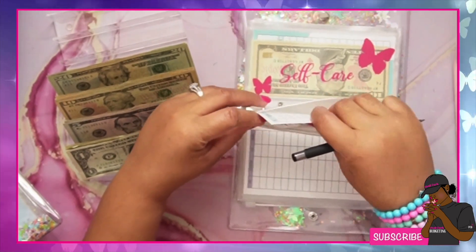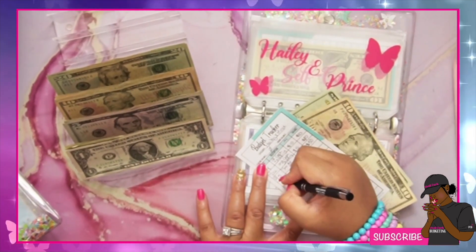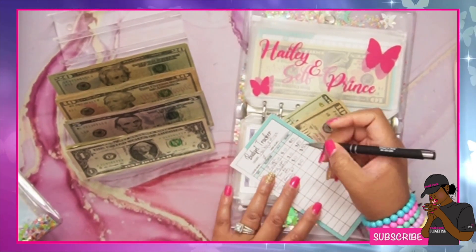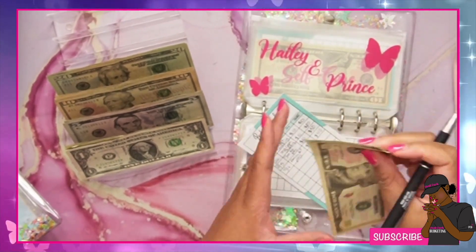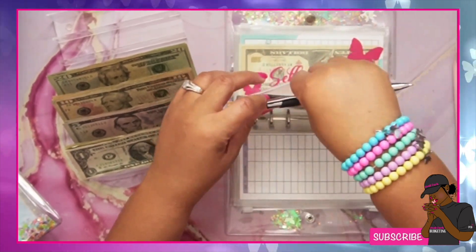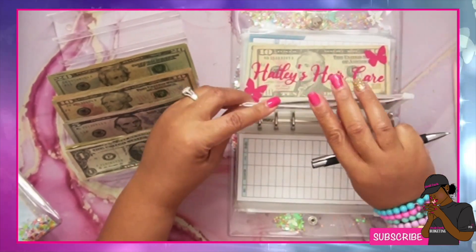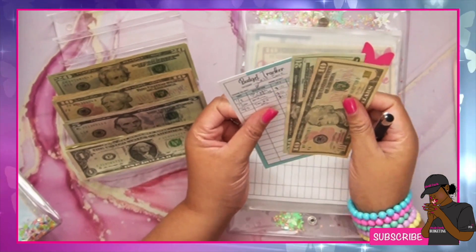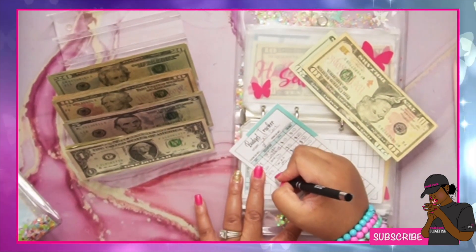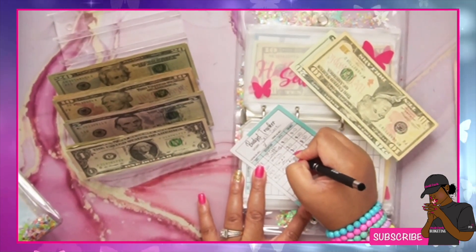My babies Prince and Hailey are getting $10 — so now they have $40. And self-care is getting $10 as well, so now we have $40 in self-care.